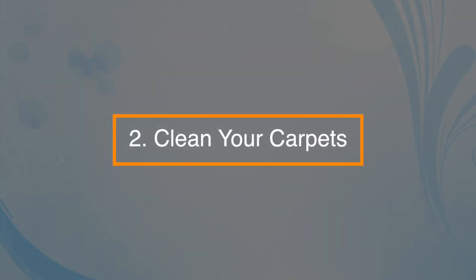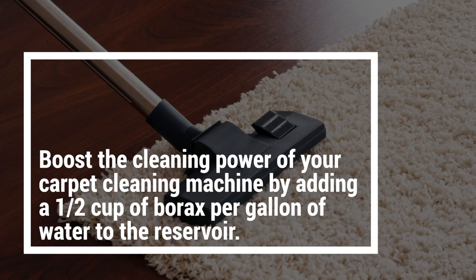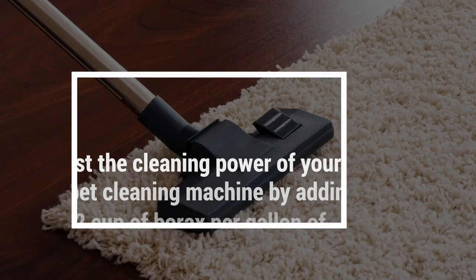Number two: clean your carpets. Boost the cleaning power of your carpet cleaning machine by adding half a cup of borax per gallon of water to the reservoir.